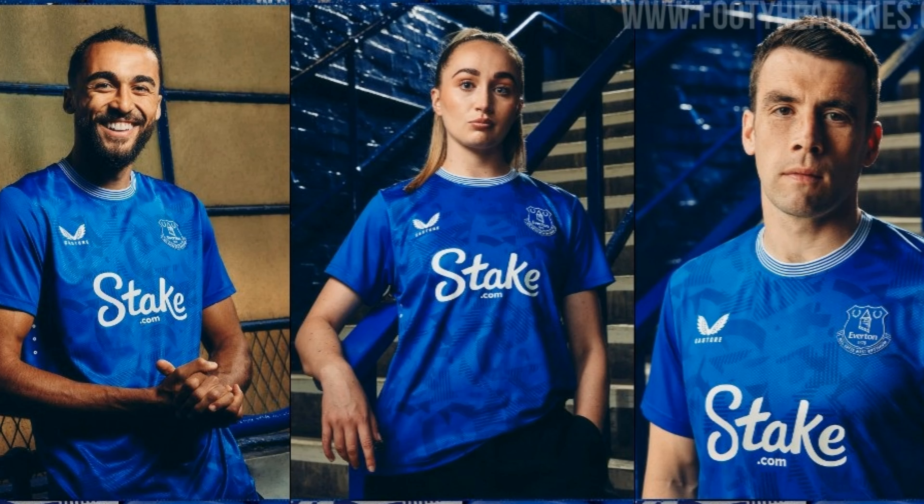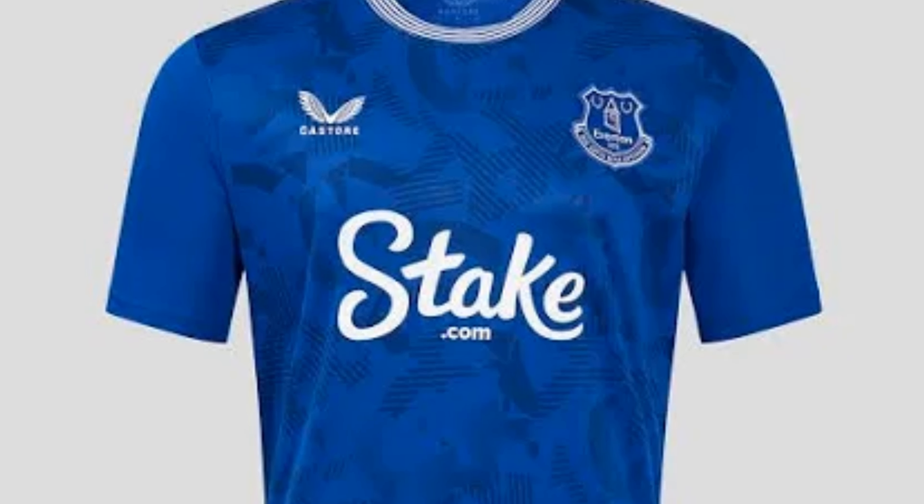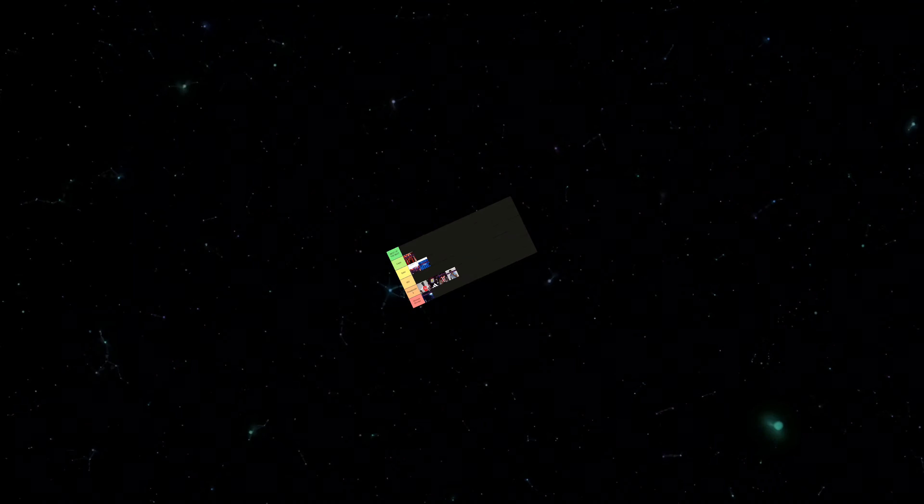Next up we have Everton, and I actually really like this kit. It might seem a little bit plain and the background texture looks a little bit weird, but for some reason I like it. The Stake logo has kind of become the norm now even though it's a betting company. I think the color isn't actually that bad, and I like the striped collar that Everton have done here. So overall I'm going to put this in solid.